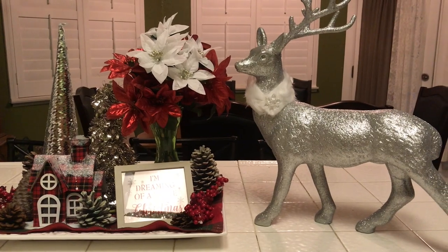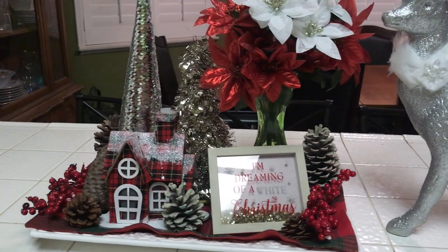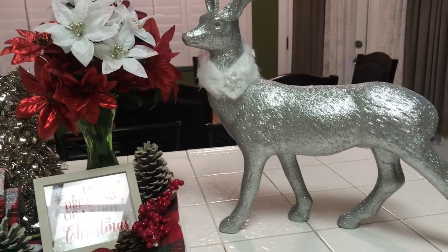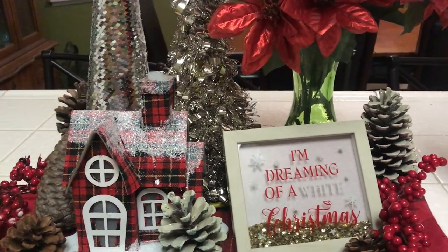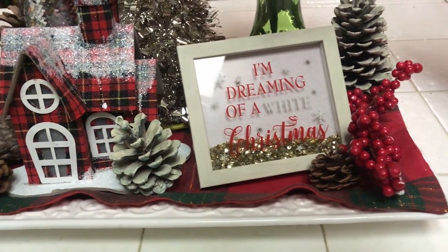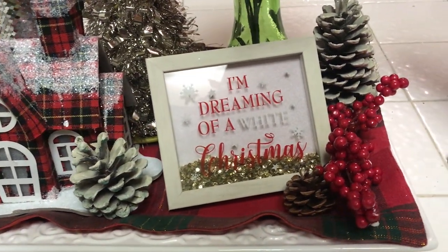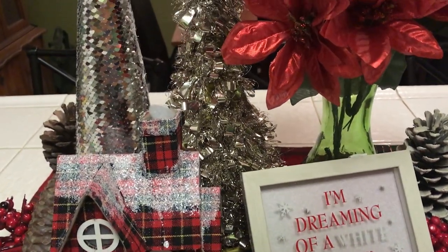Let's go ahead and jump right into the details. Here is a quick overview of the vignette. As you can see, I am using a white tray that is portable and I have it lined with a place mat. Then in the back I have two Christmas trees.